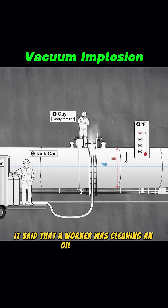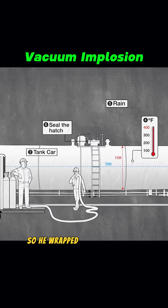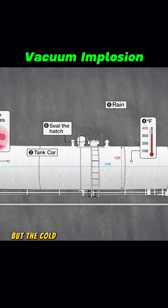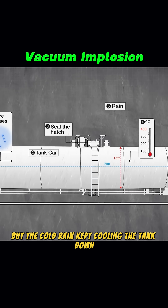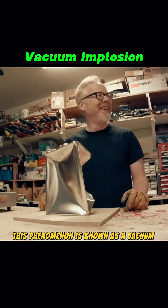It's said that a worker was cleaning an oil tank with steam when it started raining unexpectedly, so he wrapped up early and left. But the cold rain kept cooling the tank down. Before long, the tank began to shrink on its own. This phenomenon is known as a vacuum implosion.